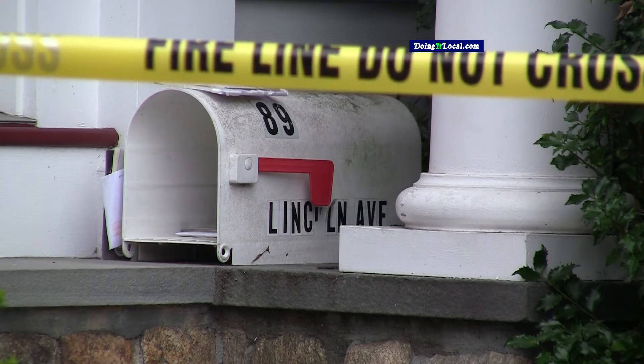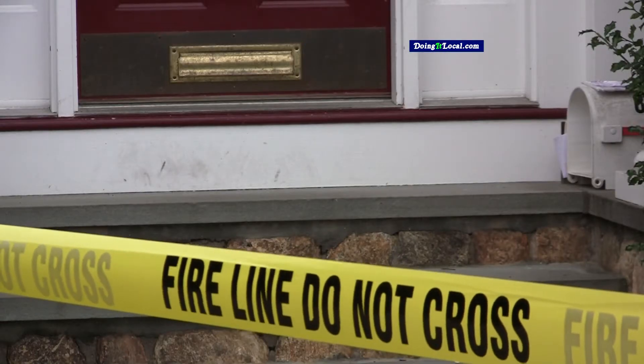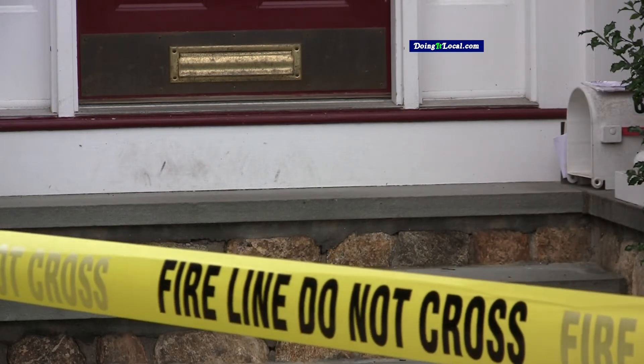Did it come through the mail or just put through the mail slot? It looks like it was hand delivered through the mail slot. It used a postal service sticker, but not an approved postal sticker.